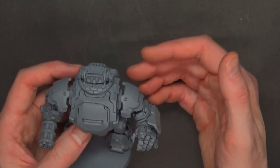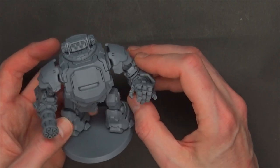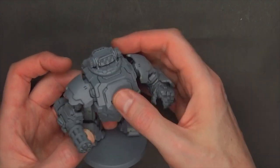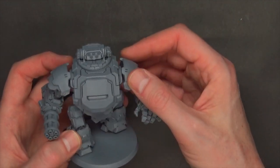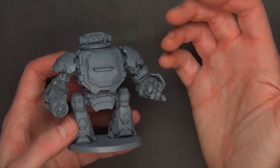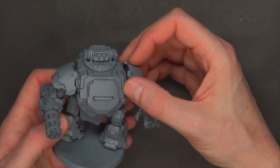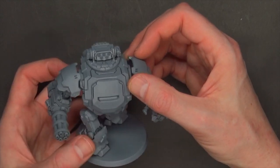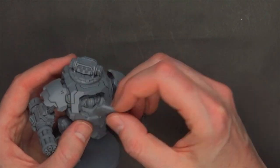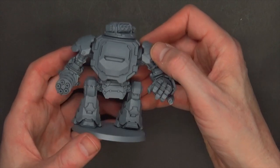What's cool about these files — whether you get them from Patreon or their actual website — is that you get so many different options. We don't use the pre-supported stuff; we support the stuff ourselves with our machines because it actually comes with software to do that. Their files come with pre-supports, so that gives you a great idea of how they supported it, and you can use their files as a cheat sheet to support your own prints. That's kind of what we do, depending on your particular 3D printing workflow.